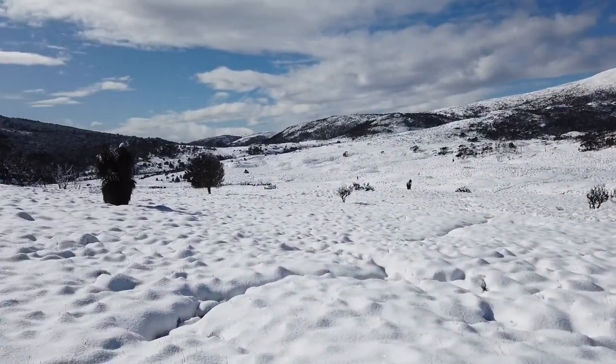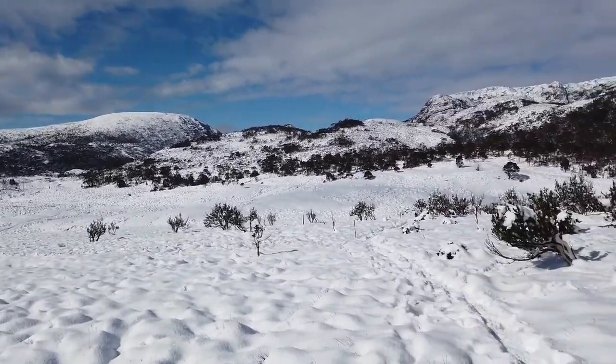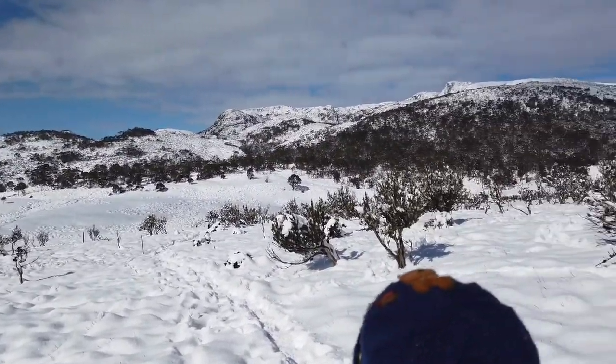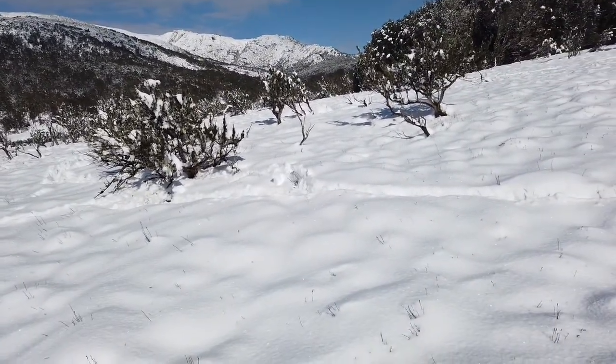Here we are up at Cradle Mountain, and we're about to walk down onto the Overland track. They say we might get a bit of snow today. As you can see, the place is covered and it's absolutely beautiful.